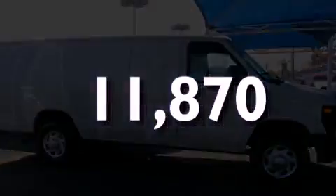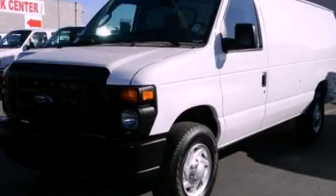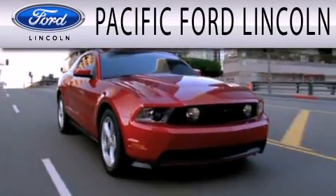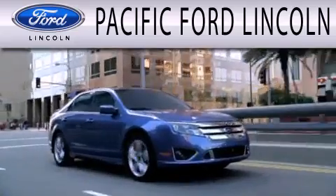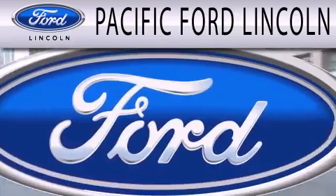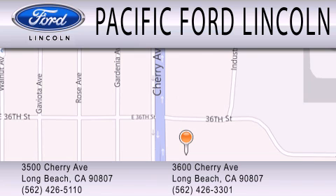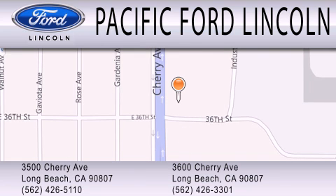We invite you to contact us today to learn more about this vehicle. Pacific Ford Lincoln is dedicated to doing everything possible to ensure that the experience you have selecting your next vehicle is as pleasant as possible. We are located at 3500 Cherry Avenue and across the street at 3600 Cherry Avenue in Long Beach.